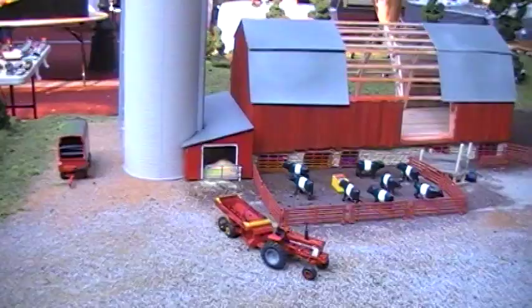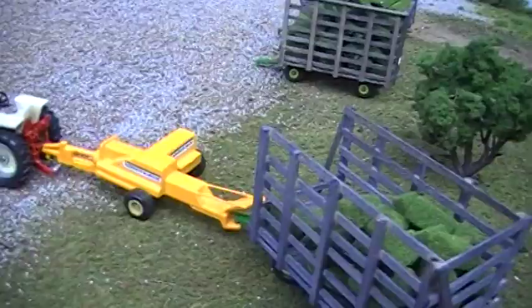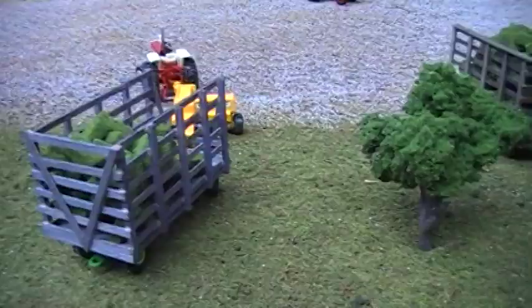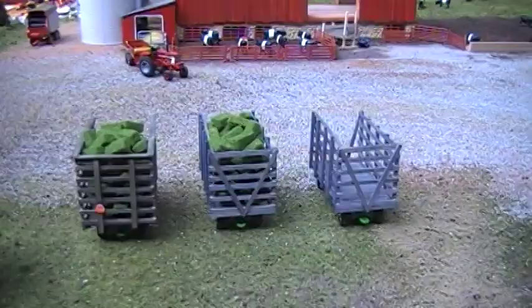A standout piece here is a Minneapolis Moline baler on a 1206. We found the baler down in St. Louis last year. The 1206 is the recent one put out by SpecCast, with the fenders pulled off the front — it's set up as a row crop instead of a wheatland, though that's a trade secret. The bale racks are built by Jason Kreiser out of Kingsley, who kindly brought some down for us to put on the display. They're all wood racks — really nice.